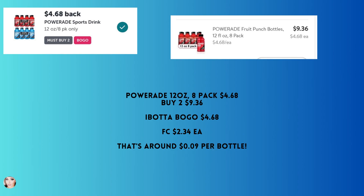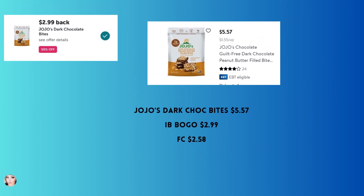This is a great deal on Powerade. I live in Louisiana so it's hot and humid — basically the surface of the sun. The Powerade 12 ounce eight pack is $4.68. Buy two — Ibotta has a BOGO — and your final cost will be $2.34 each. Ibotta is nailing it with these BOGO offers, half-offs, and freebies.